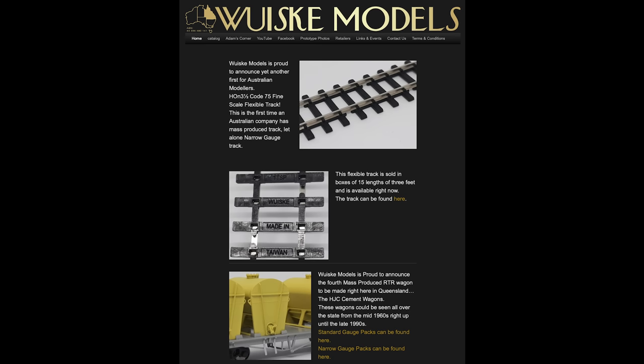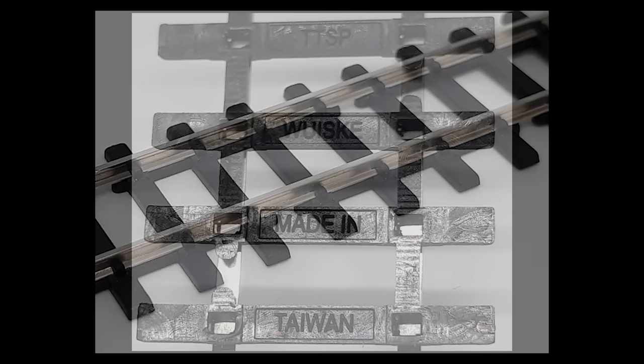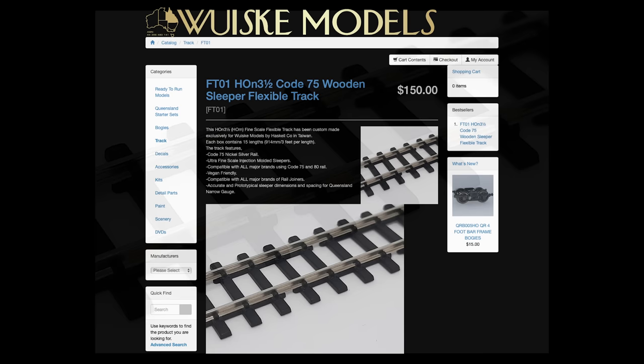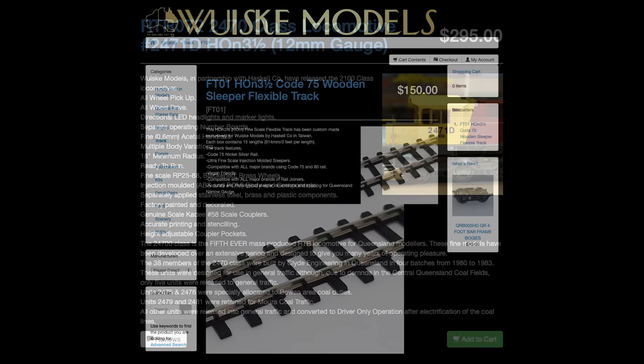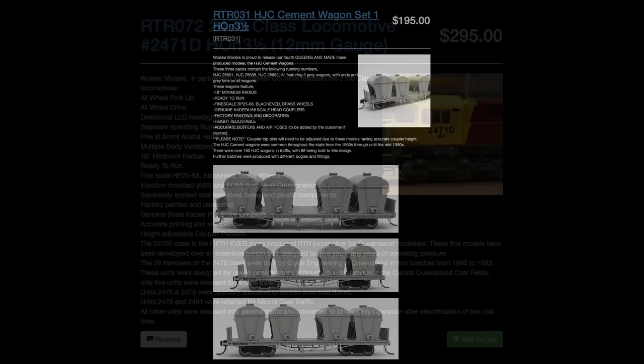Queensland's Whiskey Models did release a product a couple of months ago which I forgot to mention in a previous video: HO N3.5 Flexi Track. This is the first time an Australian model manufacturer has produced track. It's designed to be compatible with Peco, Shinohara, Micro Engineering, BMP, Tillig and I'm On Track. The track is Code 75 nickel silver rail with ultra-fine scale injection moulded sleepers, compatible with all major brands using Code 75 and Code 80 rail and all major branded rail joiners, with accurate and prototypical sleeper dimensions and spacing for Queensland narrow gauge. They've also said it is vegan friendly. A box of 15 lengths will set you back $150.